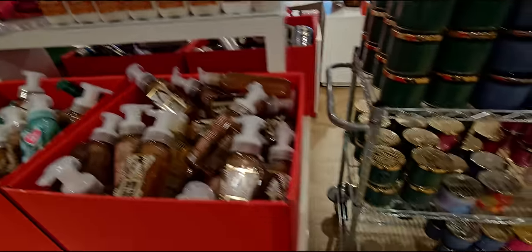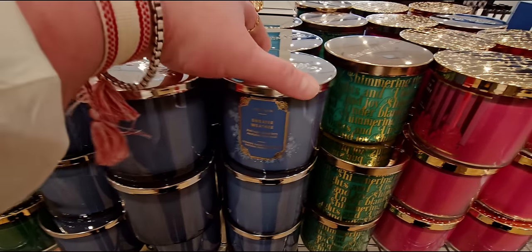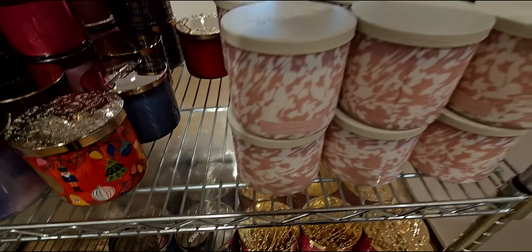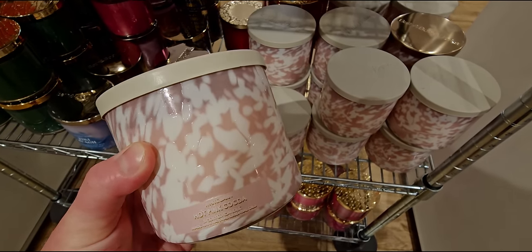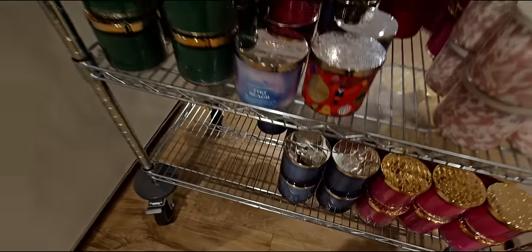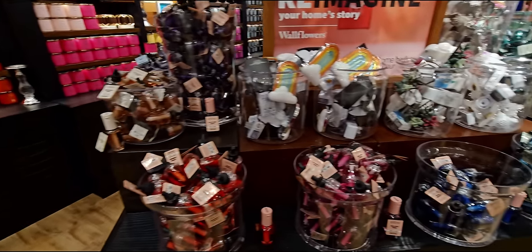And then the Jolly Gingerbread Village. Now over here, these candles are 50% off right now. Sweater Weather, Twisted Peppermint, Hot Pink Cocoa right here — originally $26.95. And there we have it. Over on that little cart — it smelled so good over here. I don't know what I was smelling, but I'm like, oh my gosh, it smells amazing.